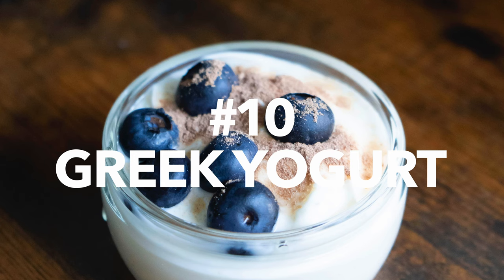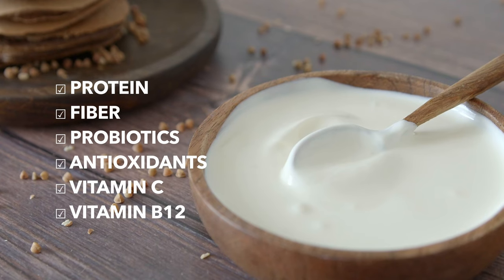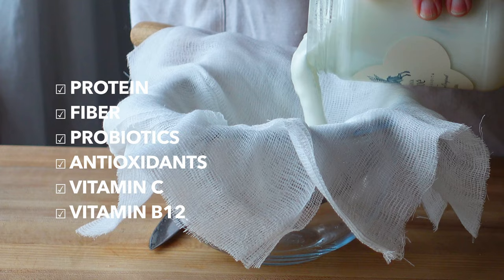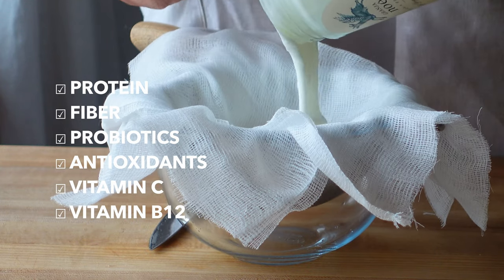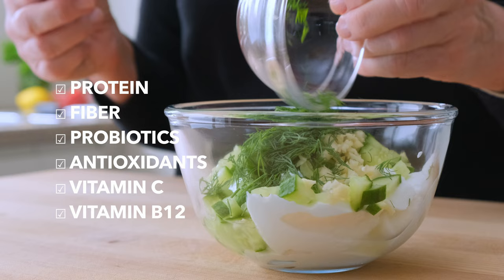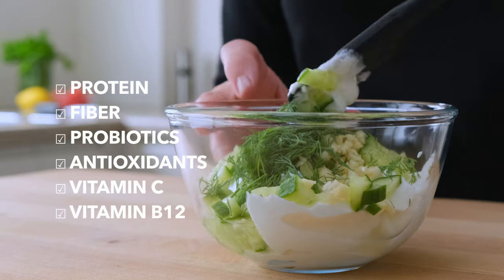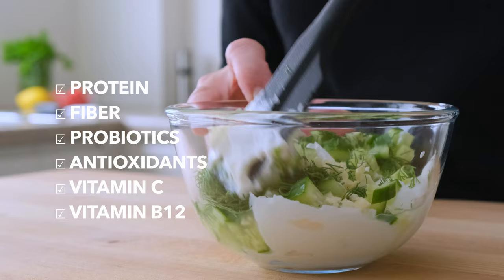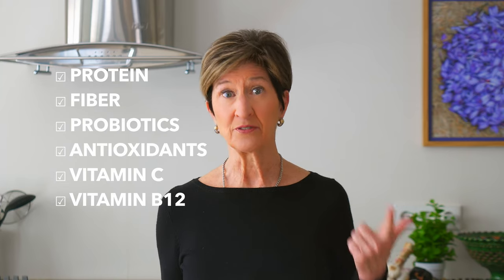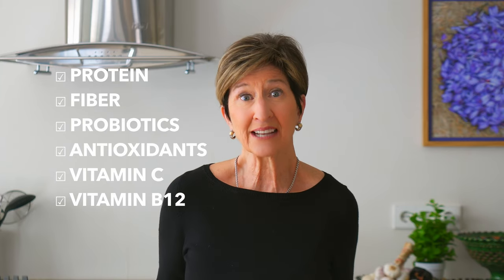When I think double dip, I'm not thinking ice cream. I'm thinking creamy, thick Greek yogurt. I like to enjoy it a couple of different ways. It's super easy to let this probiotic powerhouse drain overnight and make a creamy soft cheese known in the Mediterranean as labneh, to enjoy with whole grain crackers. Or whip up a batch of tzatziki — a really refreshing combination of Greek yogurt, cucumbers, garlic, and a little bit of lemon juice — and some whole grain pita chips for dipping. It's a snack that's high in protein, fiber, probiotics, antioxidants, vitamin C, and B12. What's not to love?